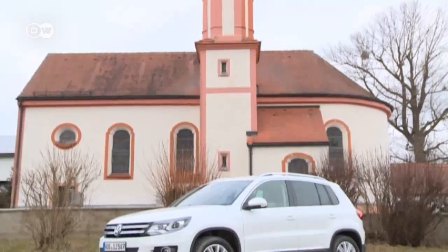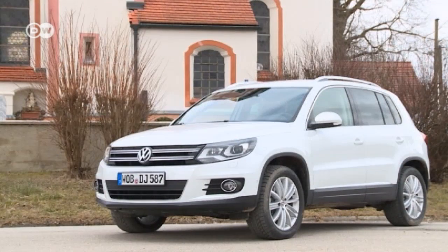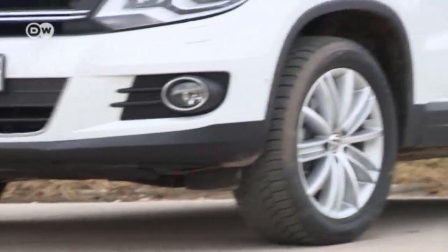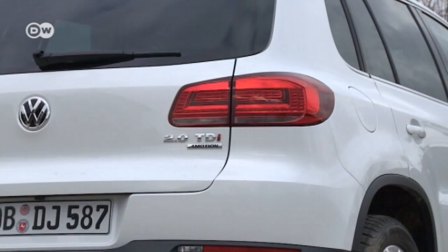The Tiguan has always cut a dynamic figure, but it's changed over time. Since 2011, it has featured angled headlights. It's practical too — plastic cladding protects the bodywork from mud for driving over muddy terrain.